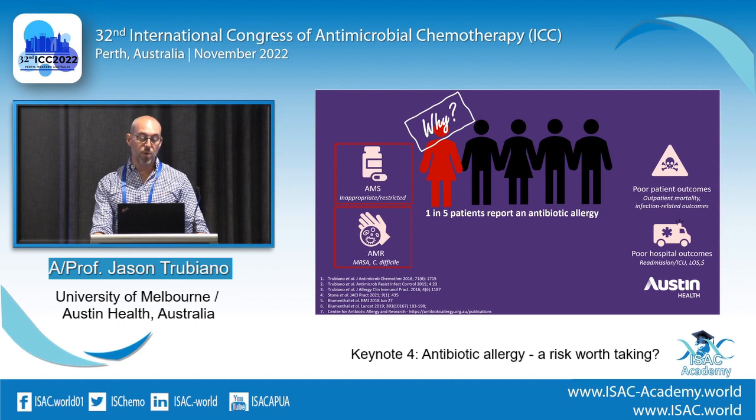One in five patients in an Australian hospital will report an antibiotic allergy. If you look at those with more immunocompromised patients, it's one in four — a huge burden. It's associated with all the things we're trying to improve: AMS prescribing, AMR, poor patient outcomes and hospital outcomes. There's been a lot of drive now looking at readmission data, length of stay, hospital costs, and health economics are coming into this area too.